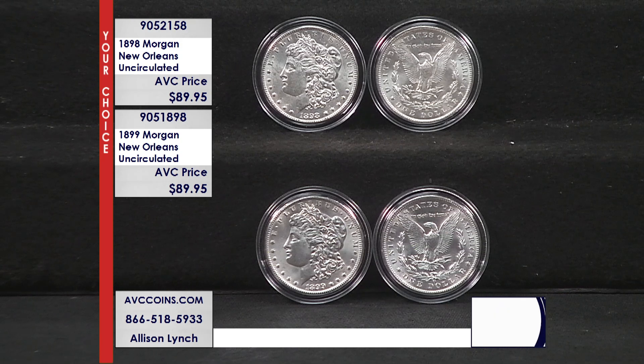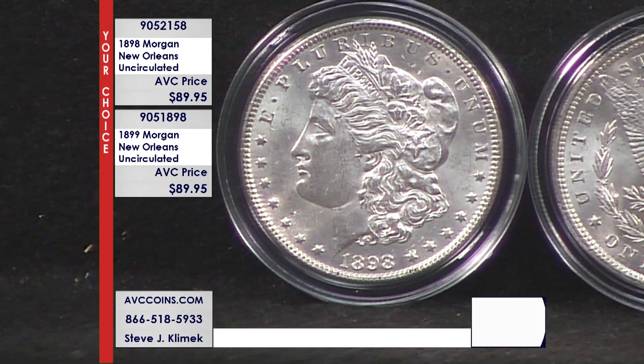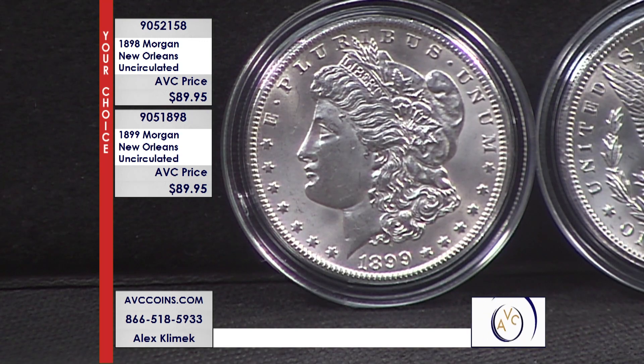We're talking about the 1898 and the 1899 New Orleans Mint Morgan Silver Dollars in beautiful uncirculated condition, despite being well over 124 years old. While our limited supplies last tonight, we are just $89.95 per coin — at least $75 less than our nearest competition for beautiful uncirculated pieces of silver dollar history.